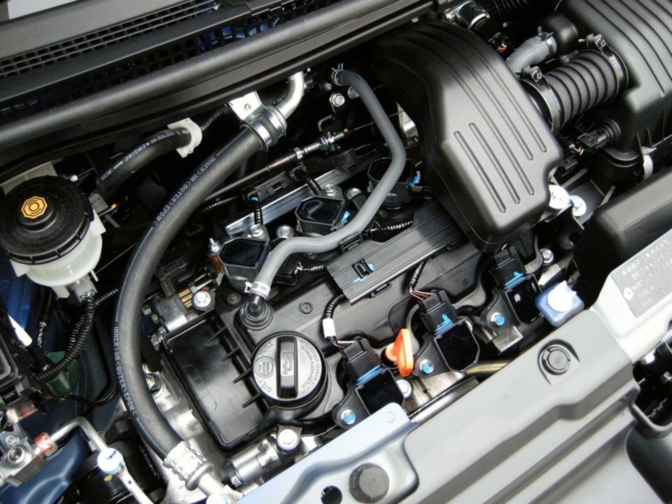The P07A naturally aspirated engine was used in the Honda Life and Honda Zest (Je1, Je2).